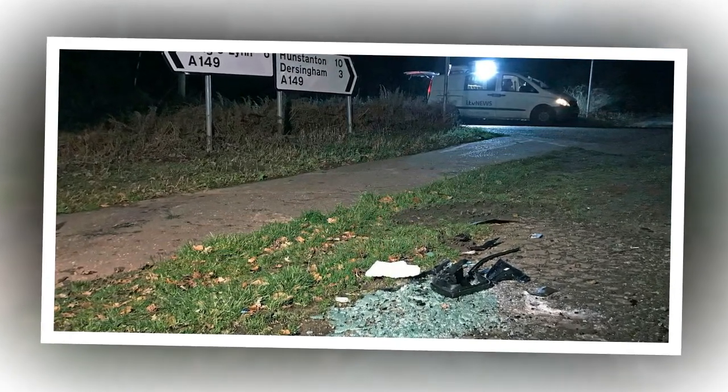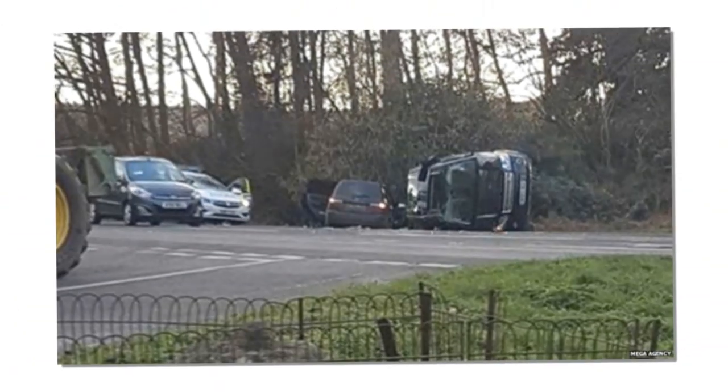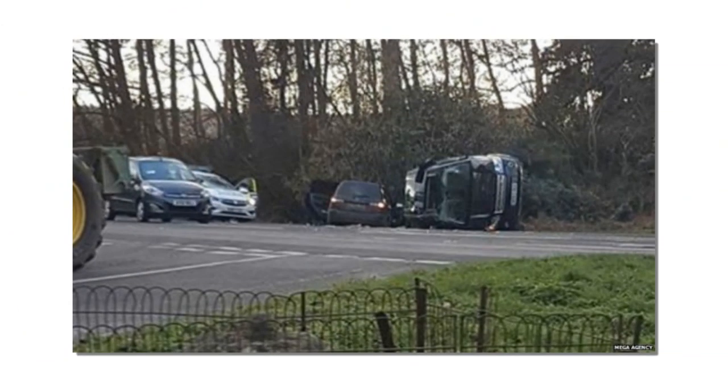The Duke was unharmed in the crash, but Buckingham Palace confirmed he saw a doctor as a precaution, who confirmed he was not injured. The Duke of Edinburgh and the Queen had been staying on the Sandringham estate since Christmas. The Queen was told about the crash and the Duke was said to be recovering at Sandringham with his wife by his side after being checked over by doctors.